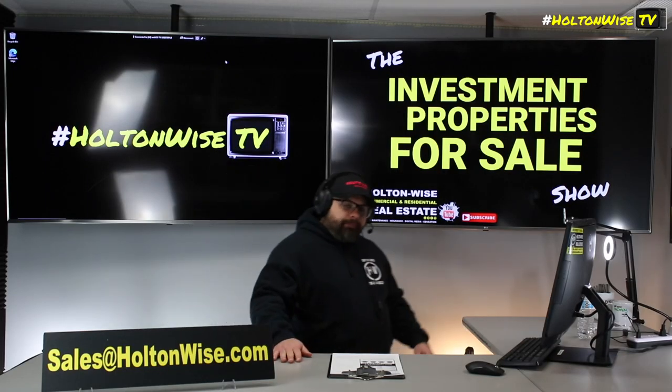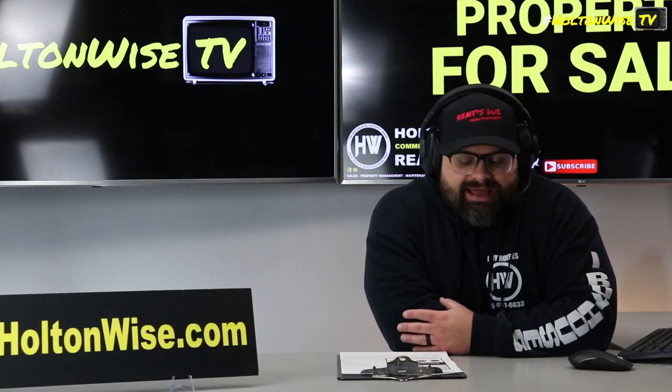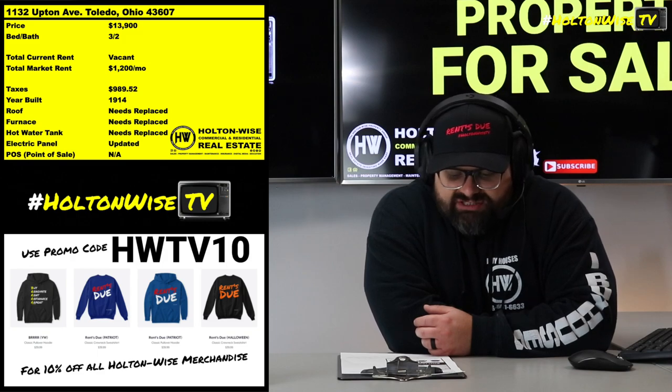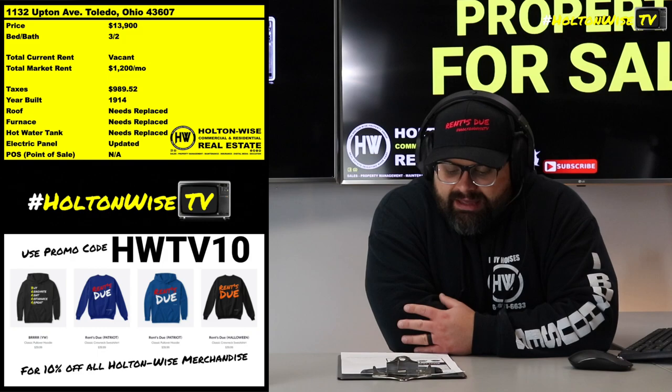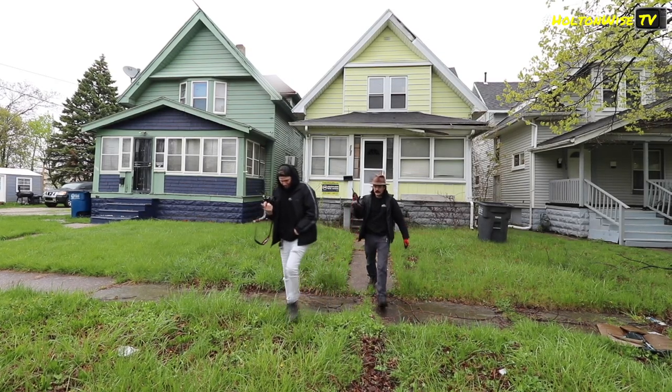Can I give it to you straight? Today we're going to be going over a Section 8 rehab deal. The property: 1132 Upton Ave, Toledo, Ohio. This sucker is coming to you guys at $13,900.